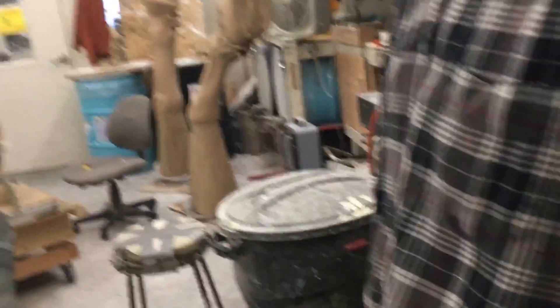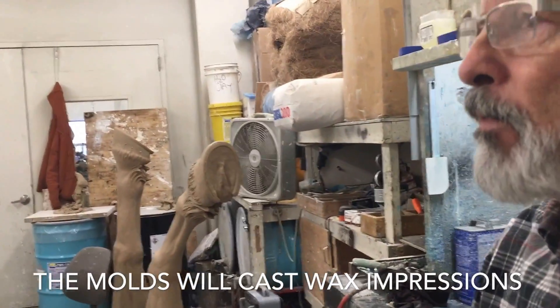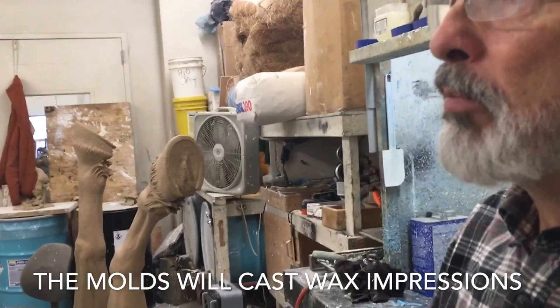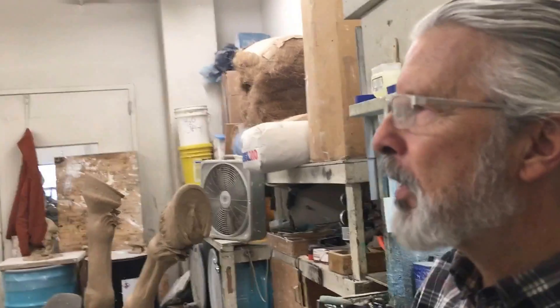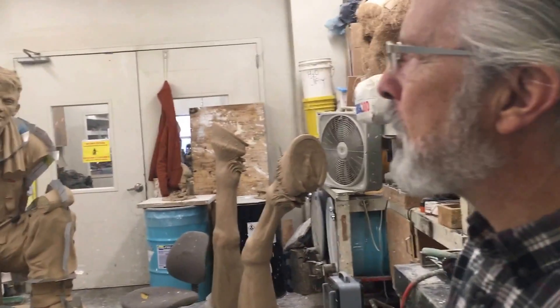What's your typical edition size? For printmaking, I personally max out at 40 because I don't like having a lot around. In bronze it's usually anywhere from 20 to 30 or 40. I've seen editions as large as 60.